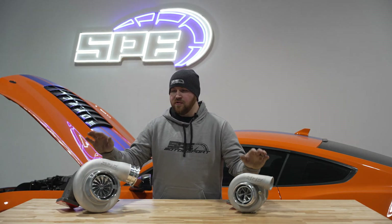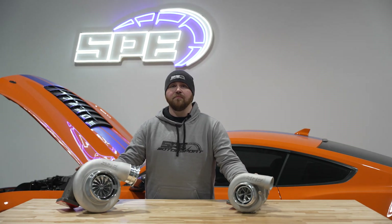Hey everyone, this is Dan at SP Motorsport. Today we're really excited to introduce to you guys a new product line we've been working on for many many years.